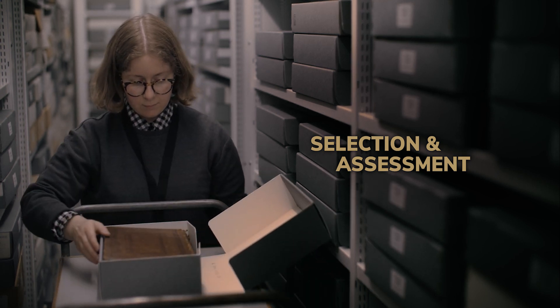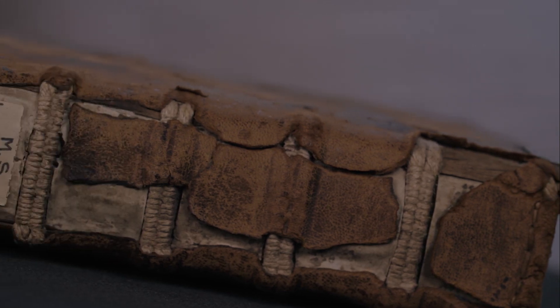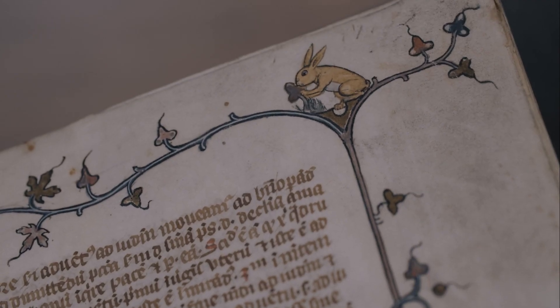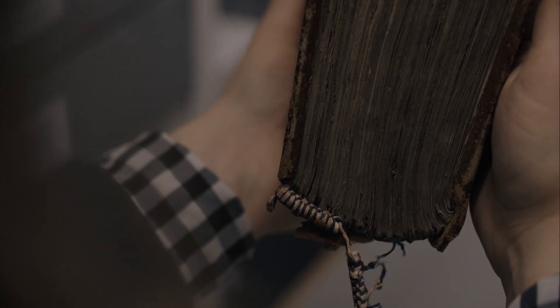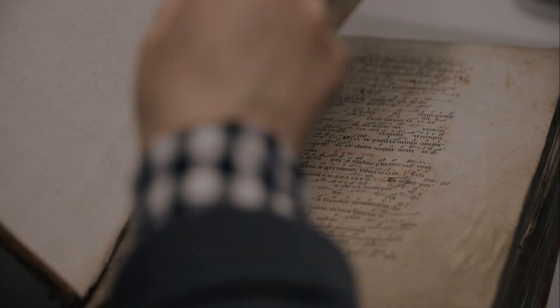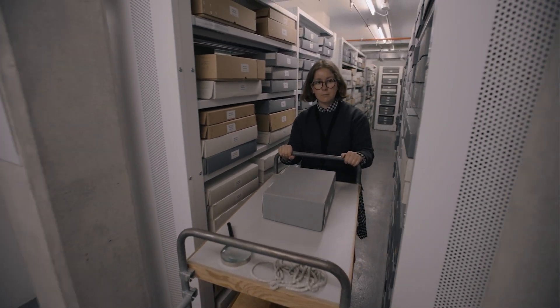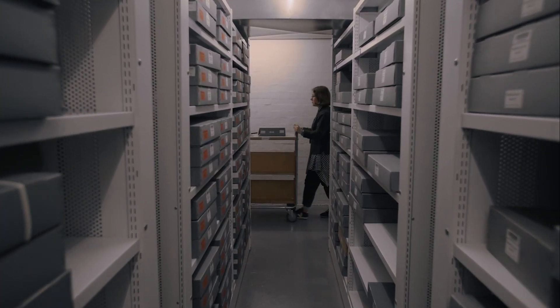The first stage of the digitization journey is to select the manuscripts and assess their suitability. We'd like to digitize all these manuscripts from Germany, but they have to be in good enough condition to be handled. That's where the initial assessment by a conservator comes in — to see if they're fit for photography, and if not, whether anything can be done to make them suitable for handling in the photographic studio.